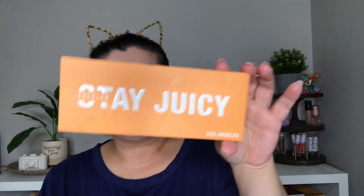Hello again, so today I am going to be reviewing this eyeshadow palette right here and this is the She Glam Stay Juicy Los Angeles palette.